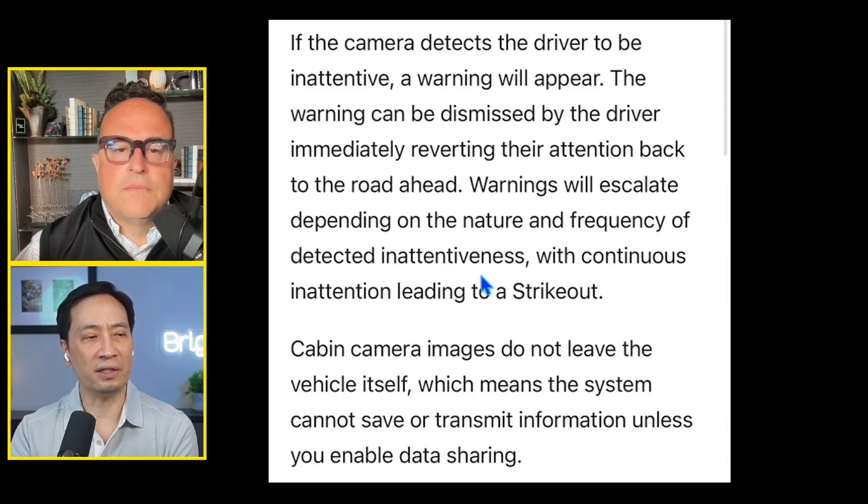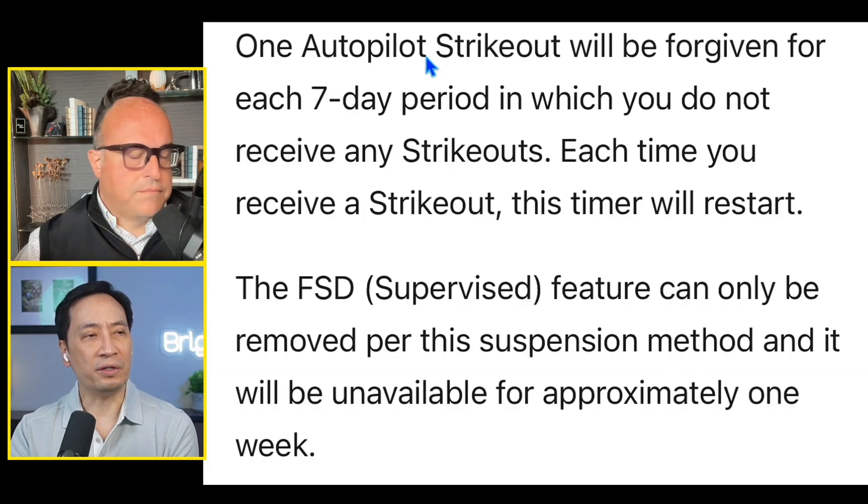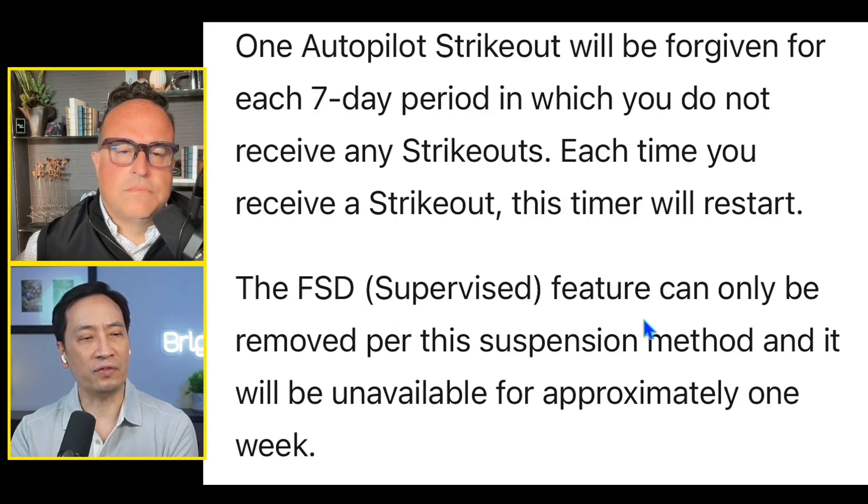Warnings will escalate depending on the nature and frequency of detected inattentiveness, with continuous inattention leading to a strikeout. This is a great system. Cabin camera images do not leave the vehicle, which means the system cannot save or transmit information unless you enable data sharing. For autopilot suspension: one strikeout will be forgiven for each seven-day period in which you receive no strikeouts. Each time you receive a strikeout, this timer restarts. Once you get strikeouts, you can remove them by just driving well. The FSD supervised feature will be unavailable for approximately one week per suspension.